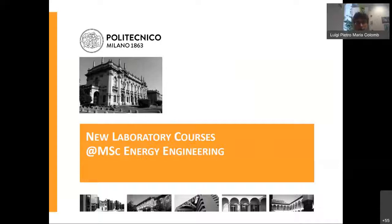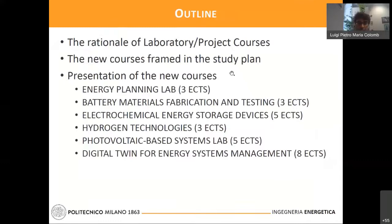Good afternoon. Thank you for attending this meeting. Before leaving the floor to my colleagues for their presentations, I'll give a brief introduction to point out the rationale of the new courses available from the next academic year and how they frame in the study program and hence in your study plans.